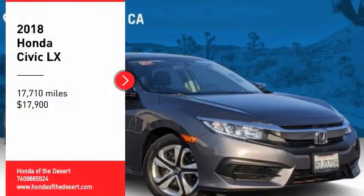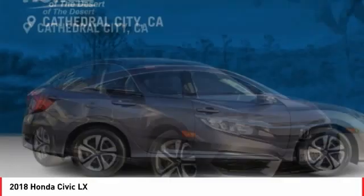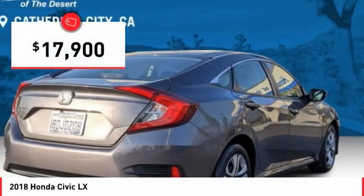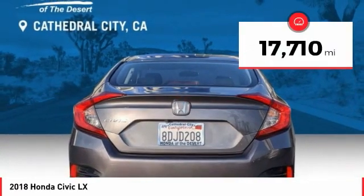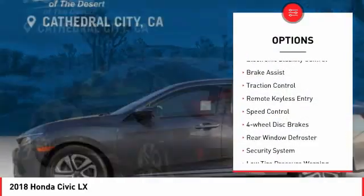Make a great choice today with the 2018 Honda Civic — practical, awesome gas mileage, and incredibly reliable. It is priced below $20,000 and has less than 20,000 miles. Here are some of this vehicle's great options: